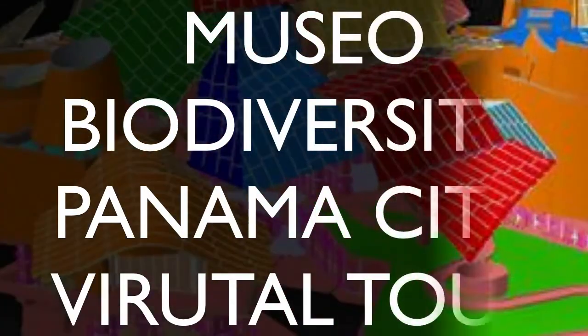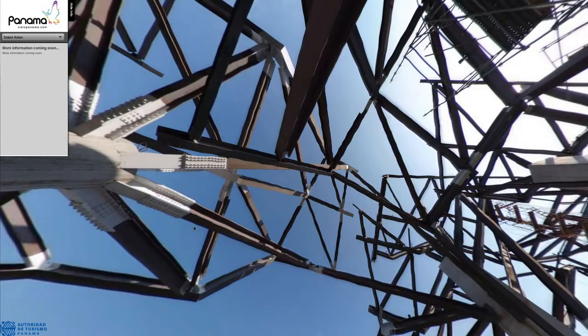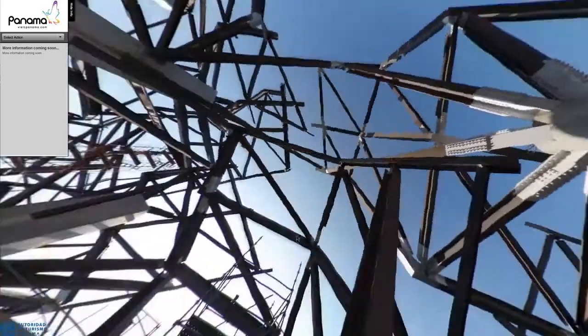Hello, this is Anthony Gutimi with Global Click Marketing and thank you for watching this HD360 virtual tour of National Museum of Biodiversity in Panama.